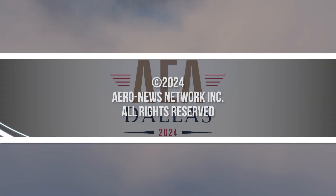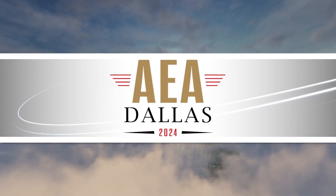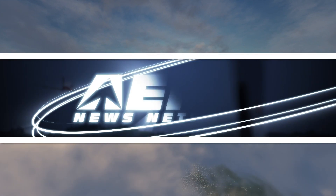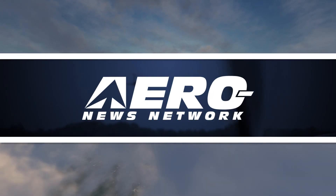Aero News Network's coverage of the 67th annual AEA International Convention and Trade Show, live from Grapevine, Texas, is brought to you in part by the following sponsors. Thank you for joining us.